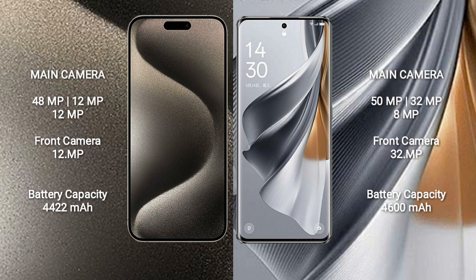iPhone 15 Pro Max has a 4422mAh battery with 33W fast charging support. Oppo Reno 10 Pro Plus has a 4700mAh battery with 100W fast charging support.